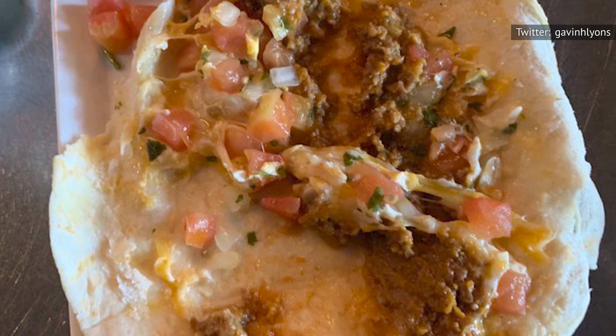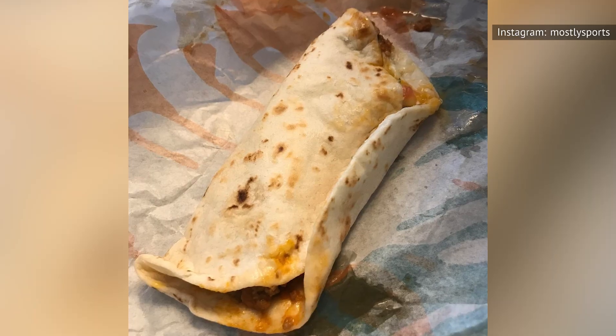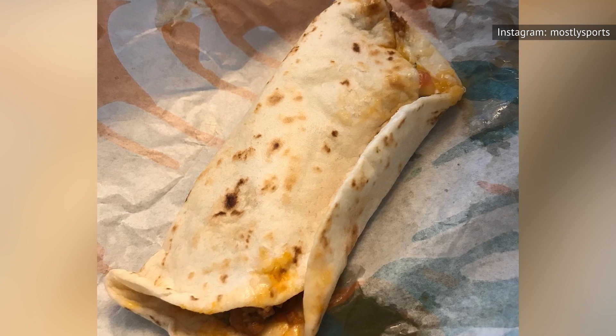As an added bonus, you'll end up paying less than you would have when it was an authentic menu item. If you're willing to roll up your sleeves and do the necessary ordering work, you can get your hands on the Mexi Melt as well as many other secret menu items. You can thank us later.